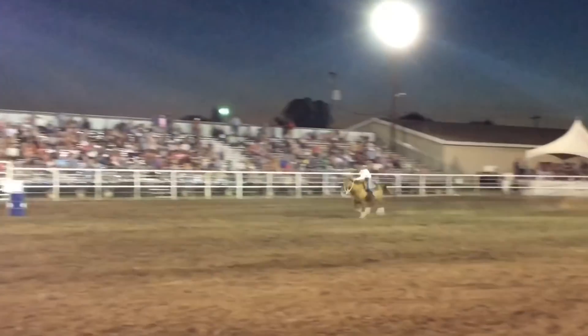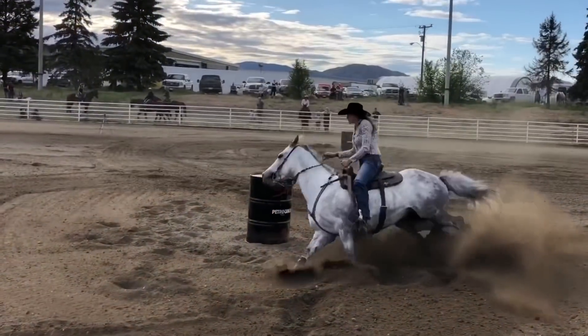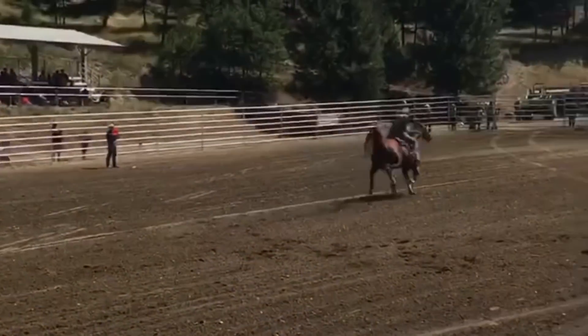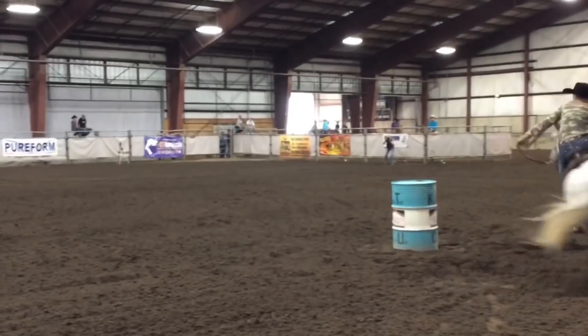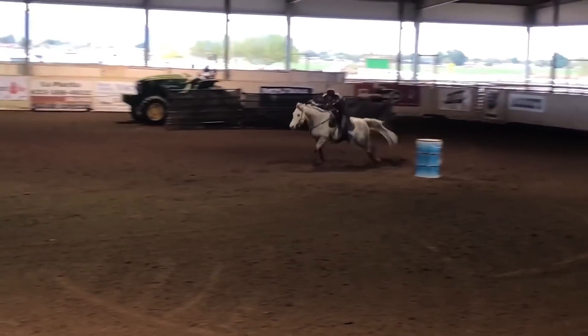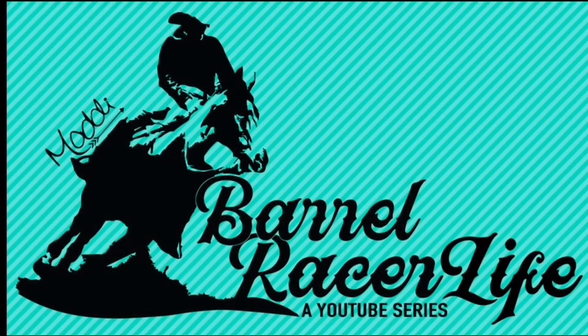I'll take it, the beat is the line, he's going to run it down, and hurry, hurry — I mean the horse, he's going to run it down, Maddie Kemp. Hi guys, happy Tuesday! My name is Maddie Kemp and welcome to Barrel Racer Life.